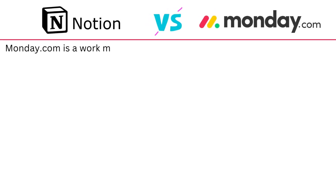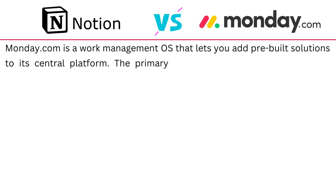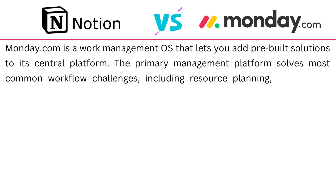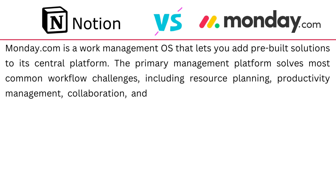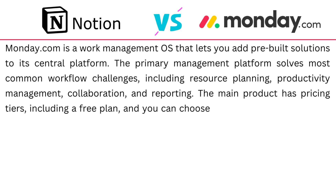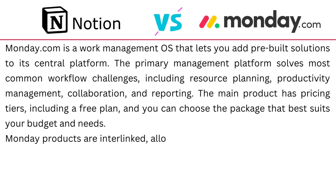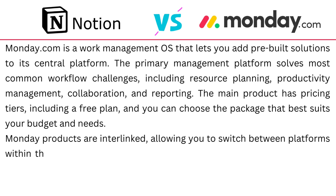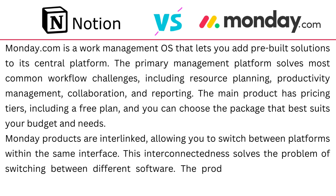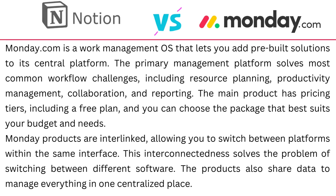Monday.com is a work management OS that lets you add pre-built solutions to its central platform. The primary management platform solves most common workflow challenges including resource planning, productivity management, collaboration and reporting. The main product has pricing tiers including a free plan. Monday products are interlinked, allowing you to switch between platforms within the same interface, solving the problem of switching between different software while sharing data to manage everything in one centralized place.